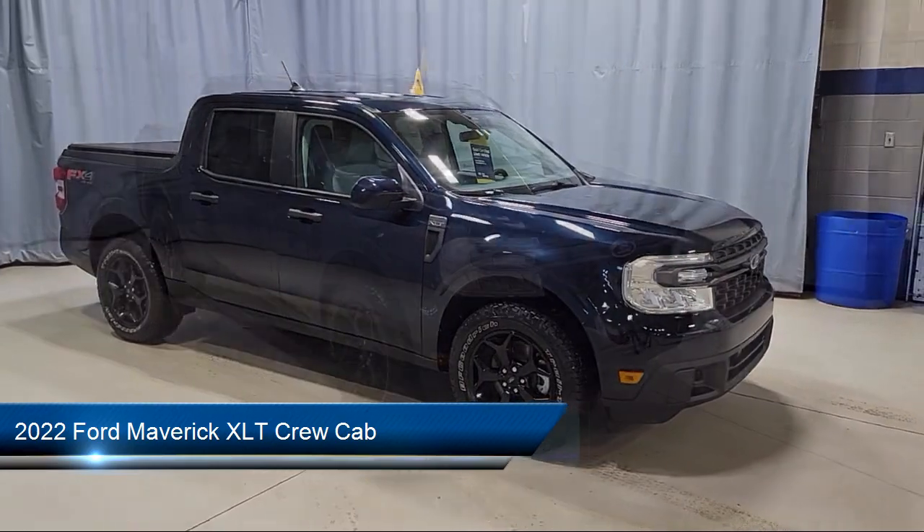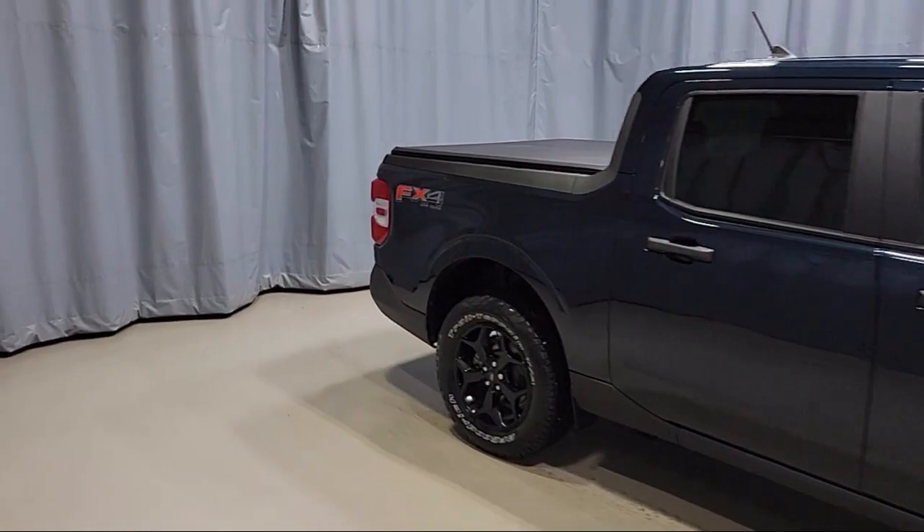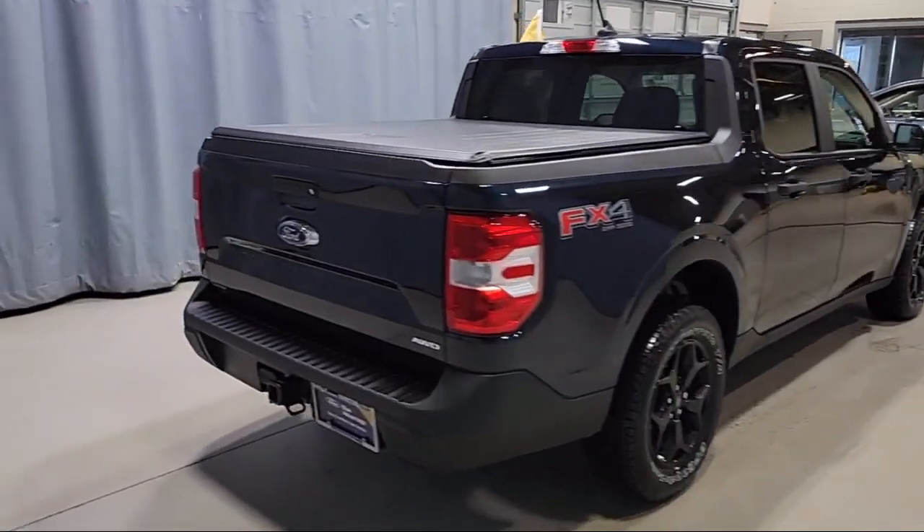Keyless Entry, Auto High Beam Headlamp Control, Apple CarPlay and Android Auto, Rear View Camera, and Outside Temperature Display.